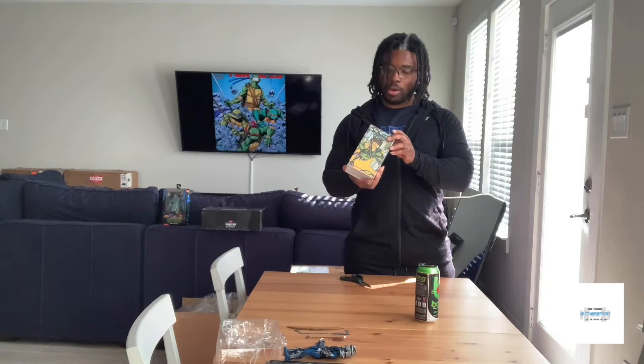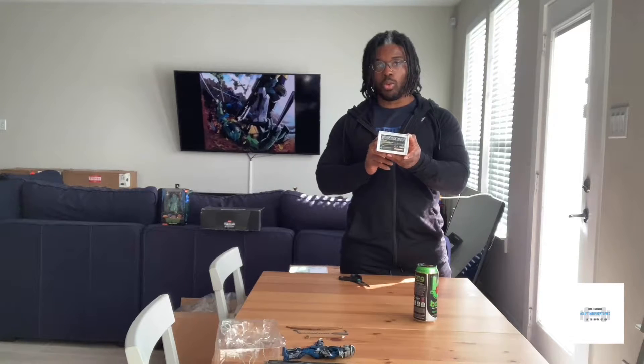I gave one to my brother and this one's mine. They only made 500 of these — this is number 131 out of 500. I also have a couple of Raphaels, and I'm waiting for Mikey, which should hit sometime this month — that's what they said on their Instagram.